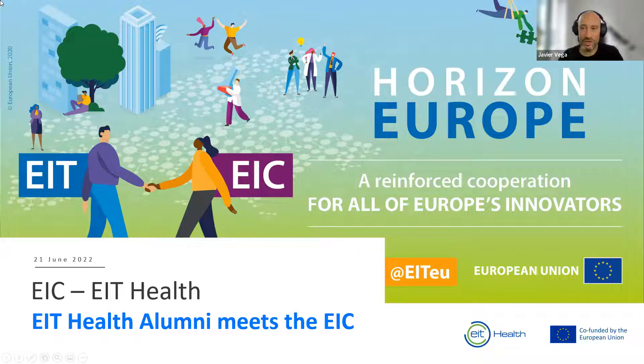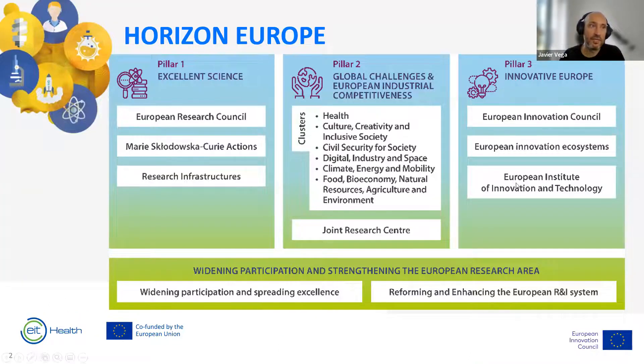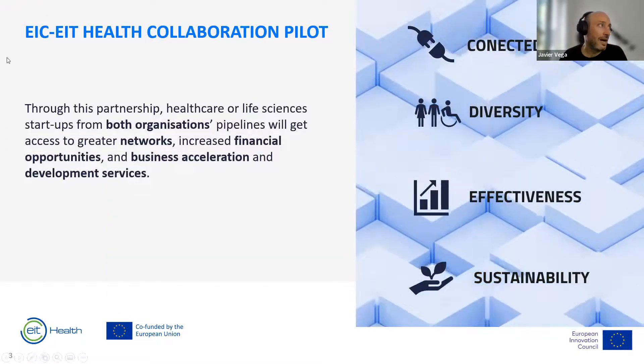I'll begin with a short introduction to the collaboration this year between the EIC and some EIT KICs, specifically EIT Health. The main idea is that both the EIC, the European Innovation Council, and the European Institute of Innovation and Technology are within Pillar Three of Horizon Europe for the next seven years. As such, both are focused on boosting innovation in Europe, and a memorandum of understanding was signed at the beginning of last year.